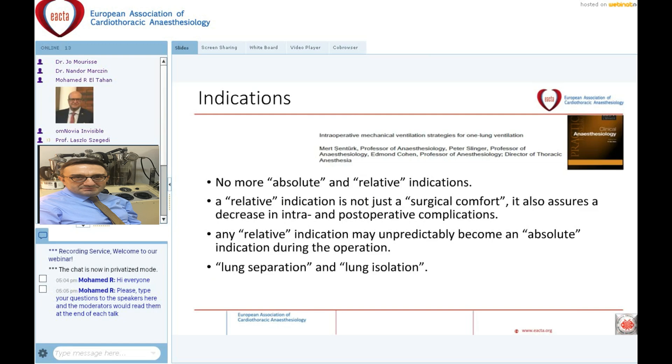Regarding the indications of one lung ventilation: we know that there are absolute and relative indications. The absolute indications are actually in a very narrow margin. What we have to know now is that relative indications are not just about surgical comfort — they also assure a decrease in intraoperative and postoperative complications. Any relative indication may unpredictably become an absolute indication during the operation. It is better to make a classification between lung separation and lung isolation, which will be covered in subsequent lectures.